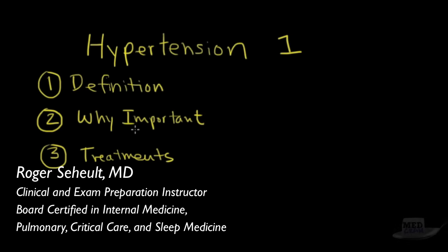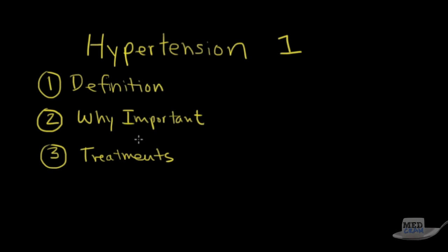Welcome to another MedCram lecture. We're going to talk about hypertension — specifically the definition, why it's important, and then the treatments. This first video is dedicated to simple treatments of hypertension and how you choose medications to treat it.